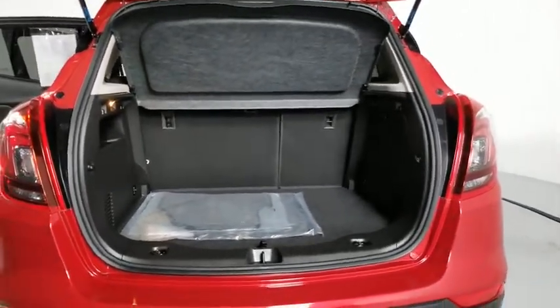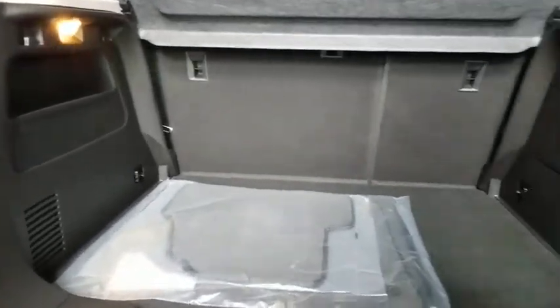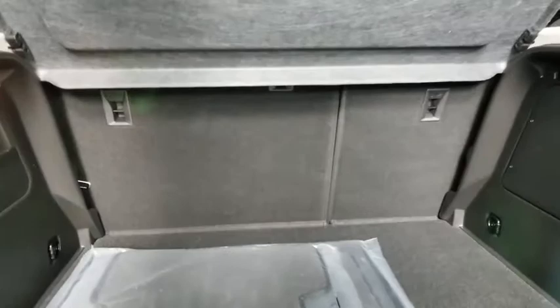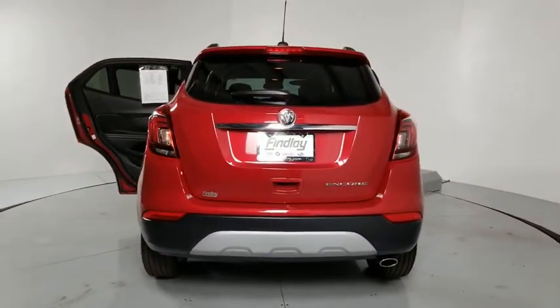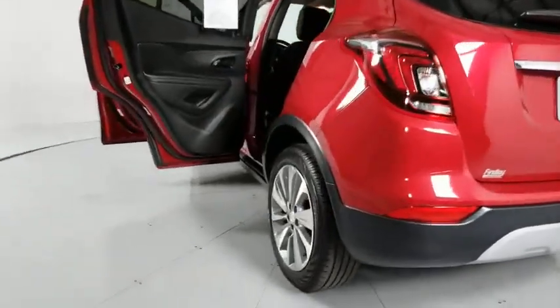This vehicle has less than 5,000 miles. Here are some of this vehicle's great options: traction control, remote engine start, dual airbags, Bluetooth, alloy wheels, power steering, four-wheel disc brakes, floor mats, electronic stability control, compass, power windows.